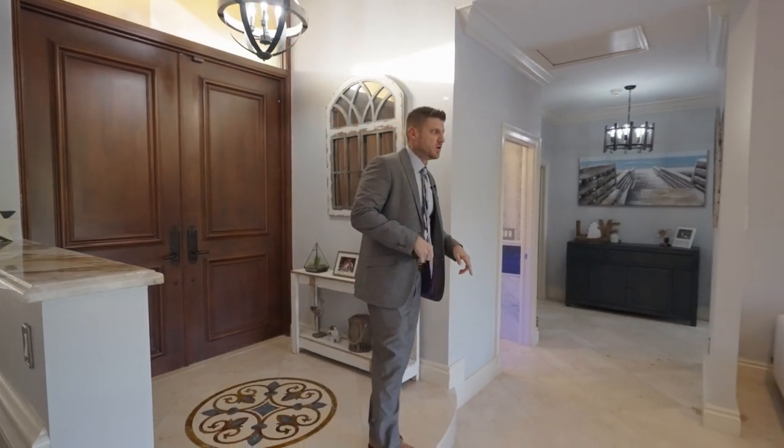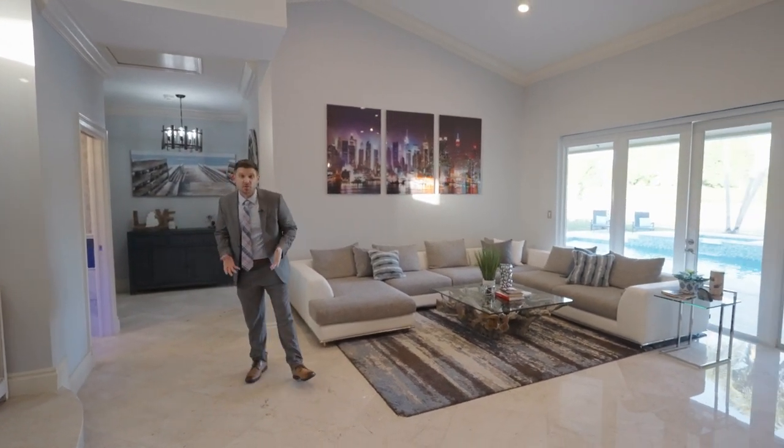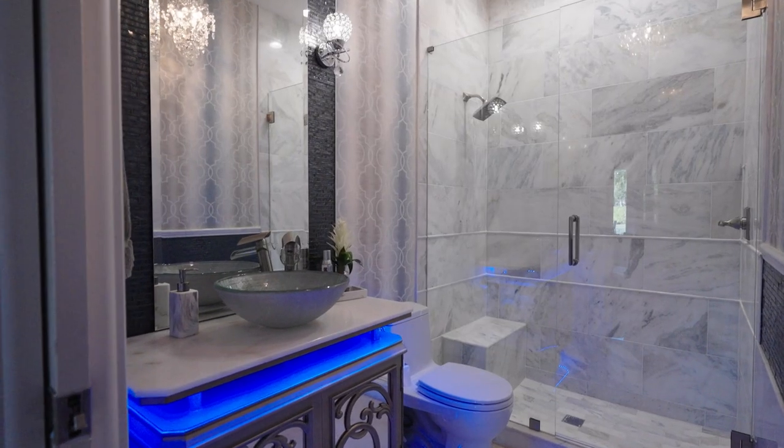What makes this big home a big deal are all the small things. Right behind me you have the master suite and the guest bedroom, which they are using as an office, and a guest bathroom. Take a look at these details.